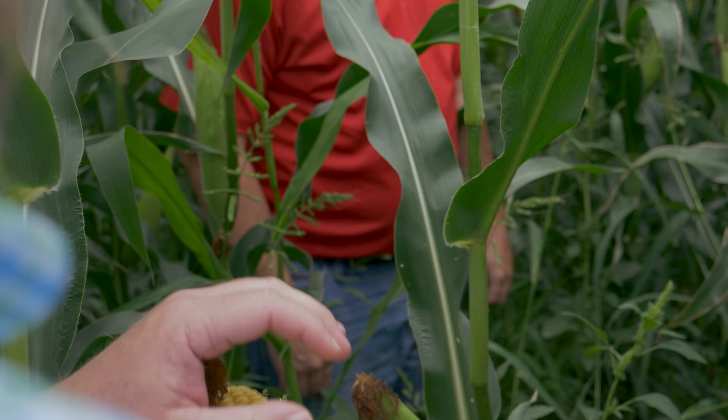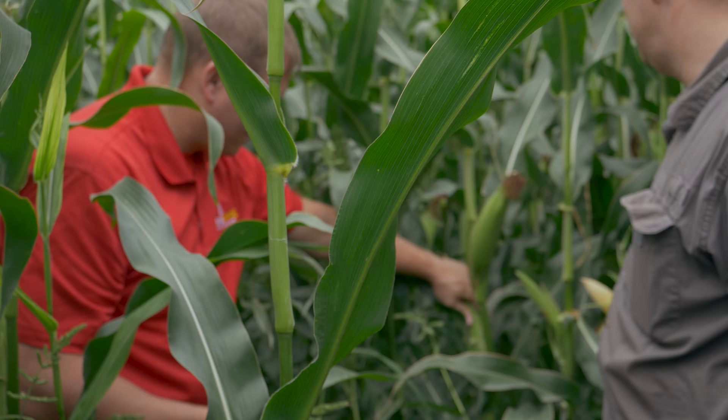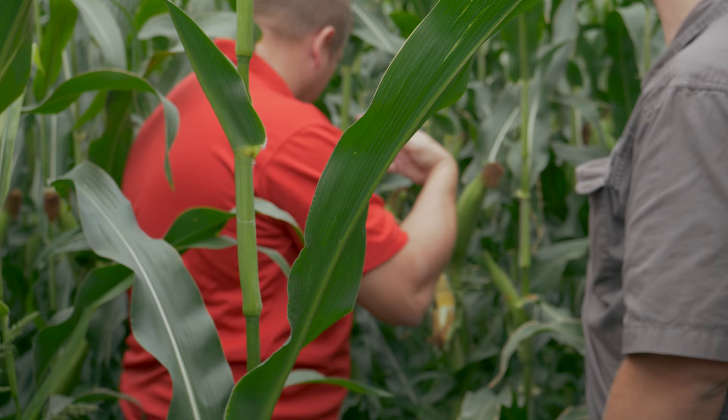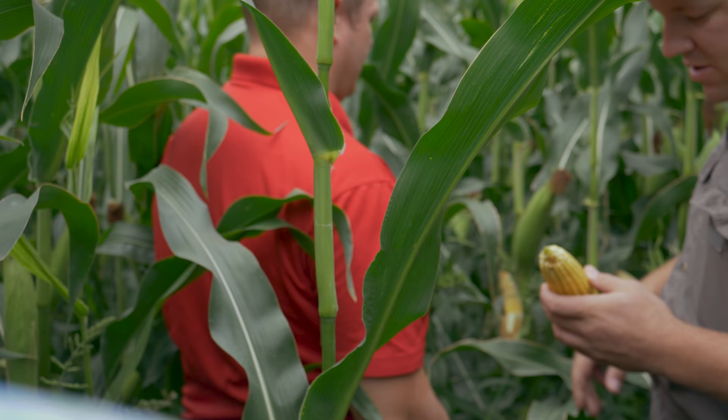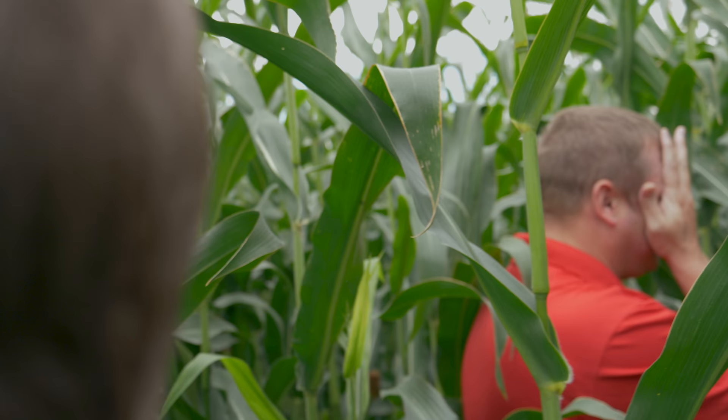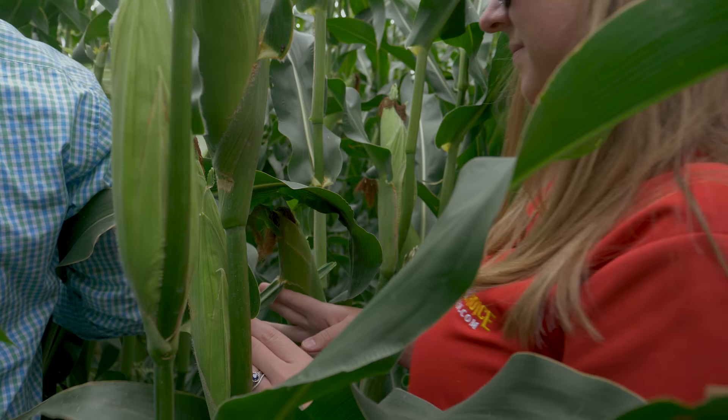Some of it pollinated — look at that. Yeah, we're going to keep that one. See, that one's good too. You can tell there's a pollinate. Usually that second ear doesn't pollinate that well. That'll put the starch on, boys and girls. That's how they do it. I like it. That's tall.